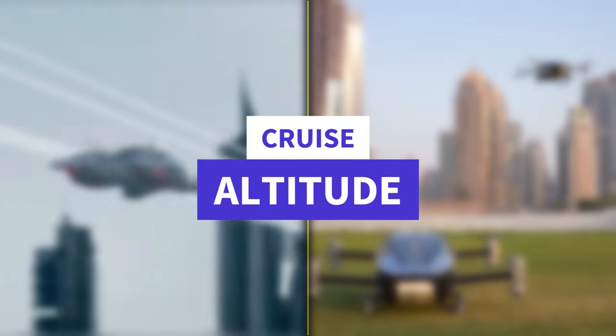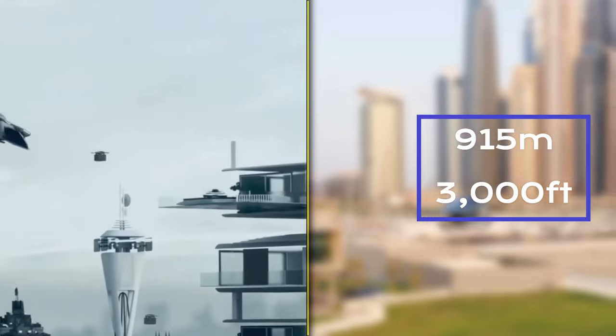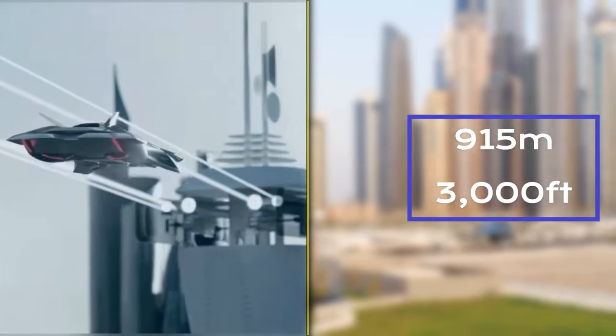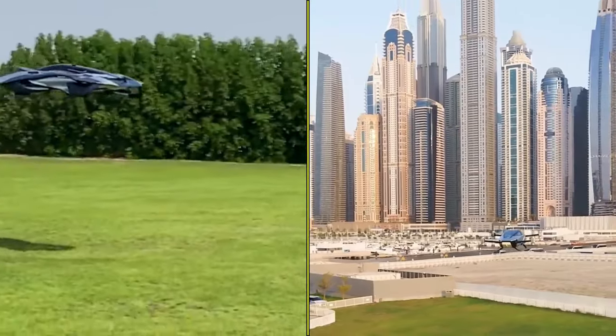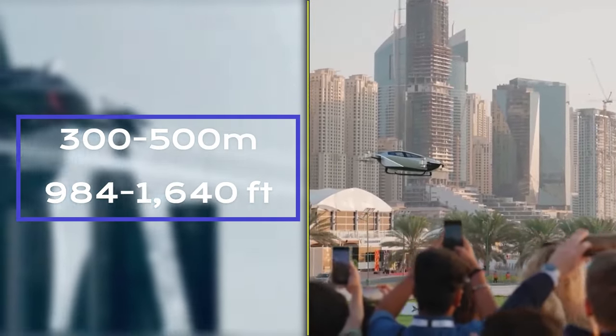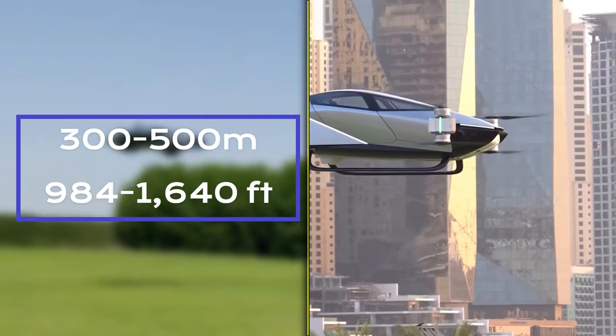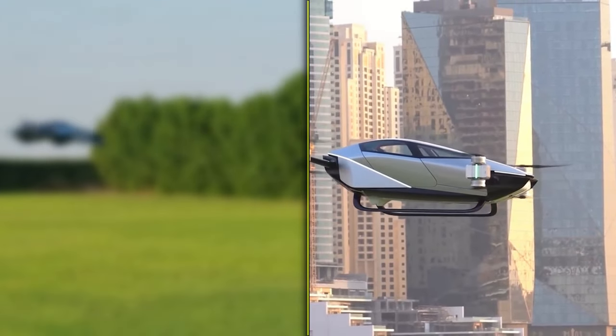Moving on to cruise altitude, the Bellwether Voler cruises at 915 meters (3,000 feet), and the X-Ping X2 operates at a cruise altitude range of 300 to 500 meters (984 to 1,640 feet) above the ground.